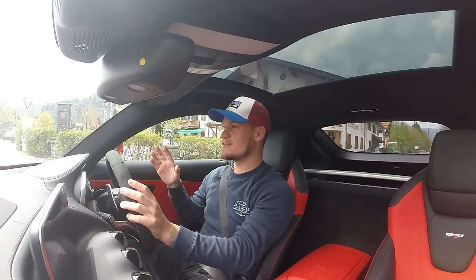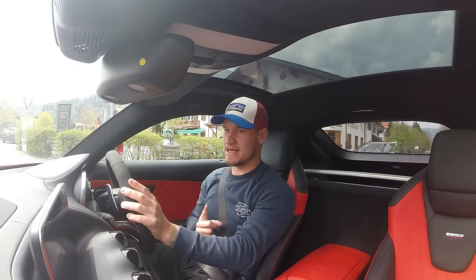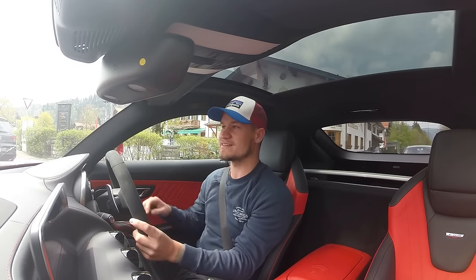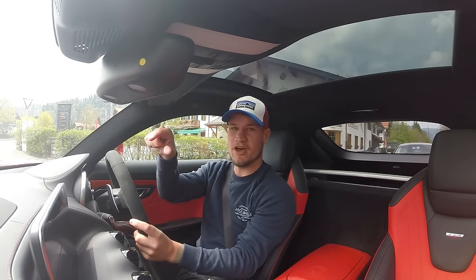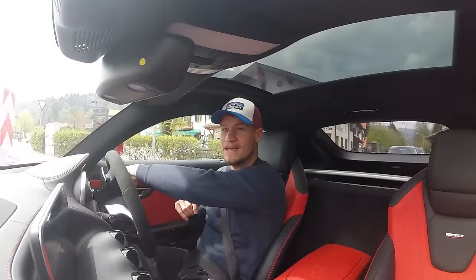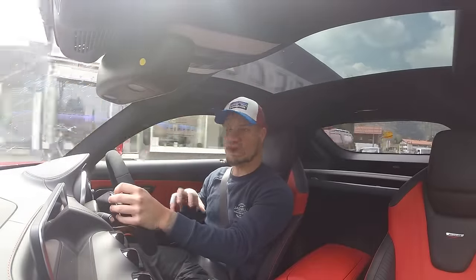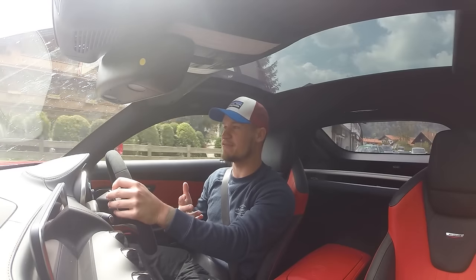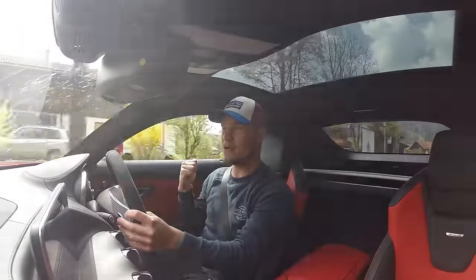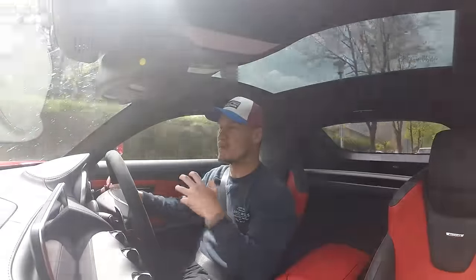Let's start with what this car actually comes with. I have the AMG GTS — there is one model up from this called the GTS Edition One. With the Edition One you get a slightly more aggressive front splitter, side skirts, a rear fixed wing, and a carbon fiber roof. Inside, you get more racy bucket seats — the same ones you find in the A45 AMG, which I drove from Velocity Cars about a month ago. So Mercedes have already modified the GTS to create a more aggressive version.